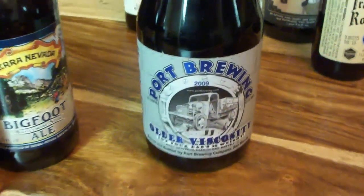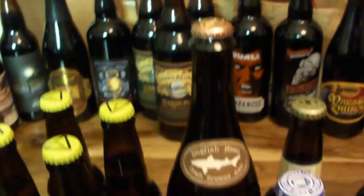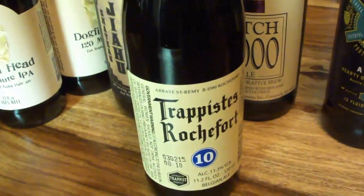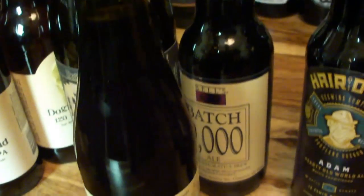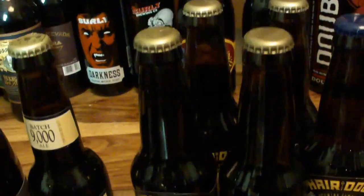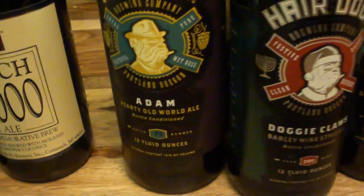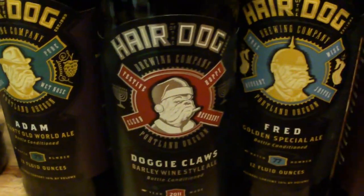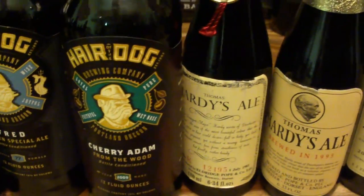Port Brewing 2009 Older Viscosity. Let's see, we got another Dogfish Head. Some Trappist over here — I got some 10s, 8s. I got some Westy 12s, I don't got them out right now. Bell's Batch 9000. Hair of the Dog over here — I wish I could get more of these, they are so good. I got some Adam, Doggie Claws, Fred, Cherry Adam. Darn good.